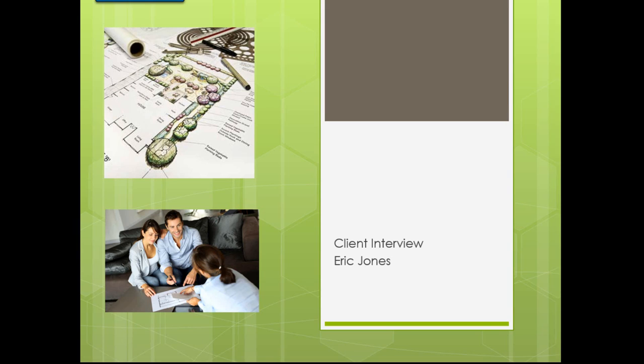Hello everyone, my name is Eric Jones. We are going to take a look at a situation where you've been called to your office or to your mobile device and you have a client that wants you to do a landscape design, irrigation design, or any type of garden design for them. Basically, what you need to do is have a set procedure on how you're going to approach a client like this.